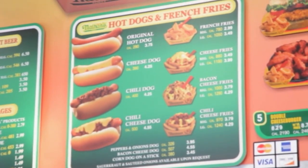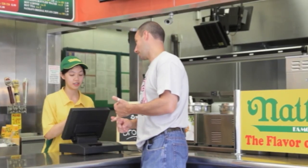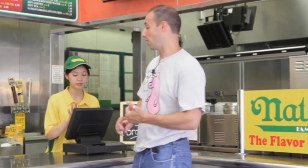When you come into Nathan's, this is actually their inside, built in 1916 right down the block from Coney Island. Signature dishes are right on the wall. We definitely need to order one original hot dog with sauerkraut and mustard. When you also come here, don't forget to try the cheese dog. And if you're in the mood for cheese, you definitely need to get the chili dog as well.